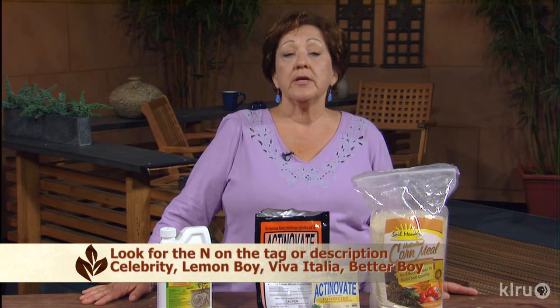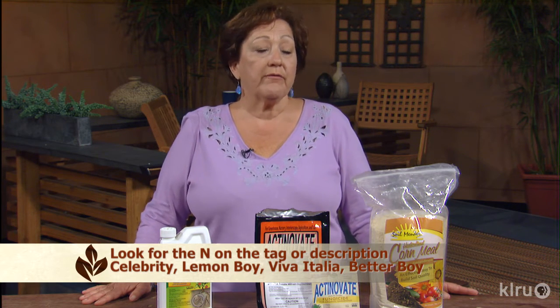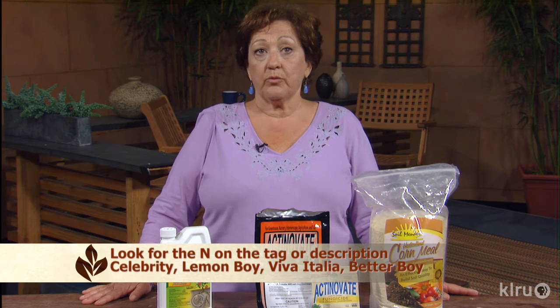Drip irrigation and mulch will help to avoid plant stress. Plant nematode-resistant varieties whenever possible — look for the N on tomatoes. Varieties like Celebrity, Lemon Boy, Viva Italia, and Better Boy are great varieties for nematode resistance.